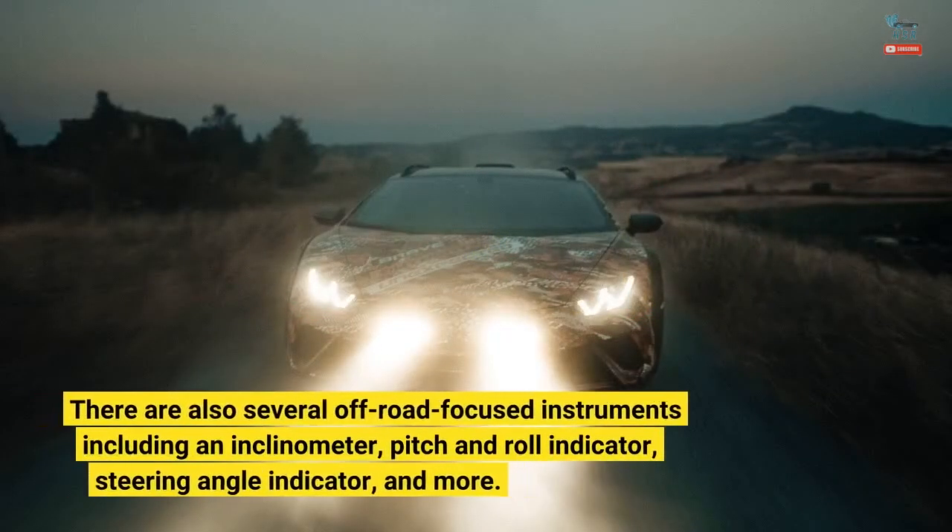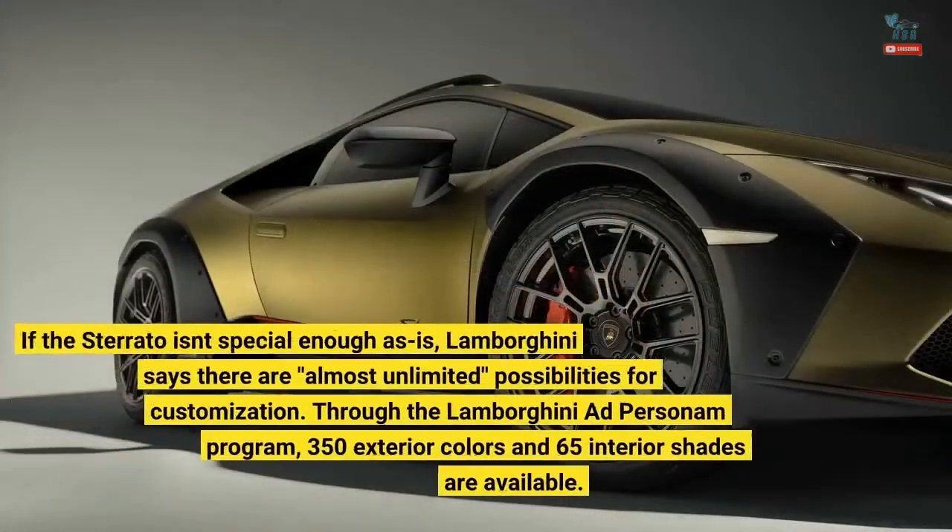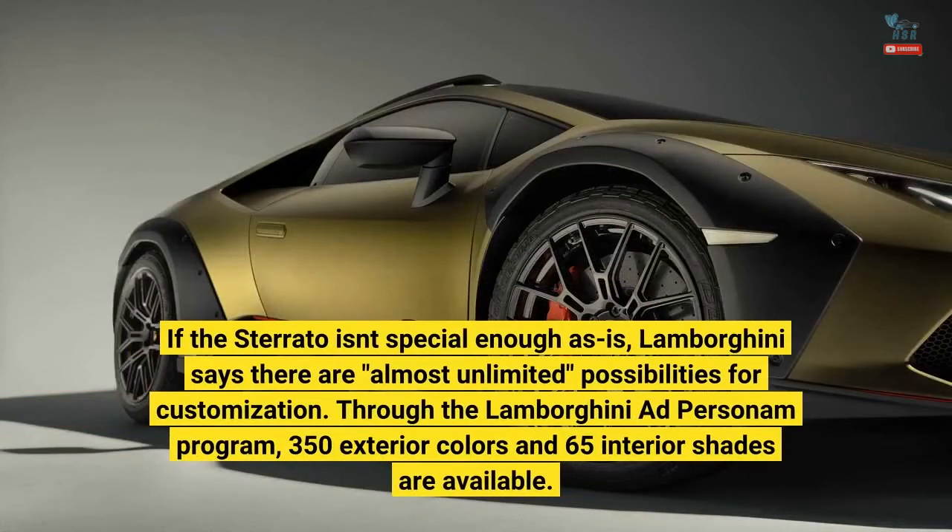There are also several off-road-focused instruments including an inclinometer, pitch and roll indicator, steering angle indicator, and more. If the Sterrato isn't special enough as is, Lamborghini says there are almost unlimited possibilities for customization through the Lamborghini Ad Personam program — 350 exterior colors and 65 interior shades are available.